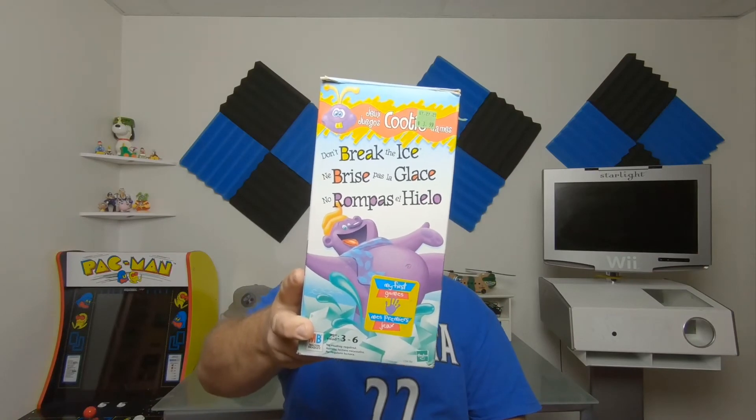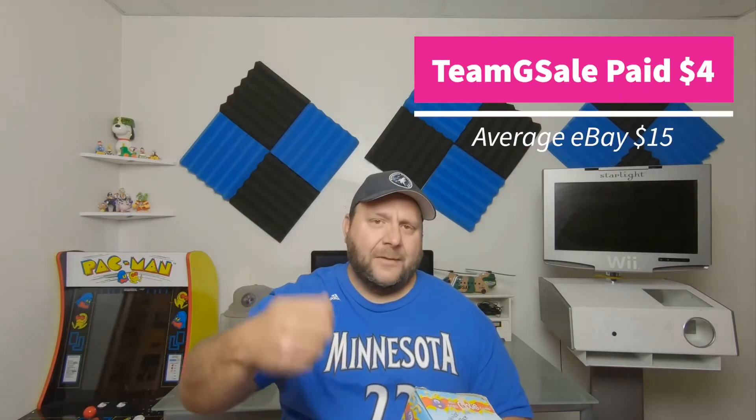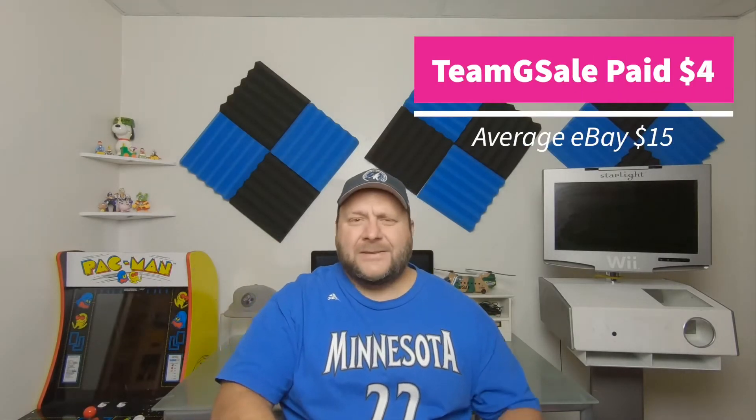This is a really fun game. We had a copy but it broke — because in this game you're whacking things with a rubber or plastic mallet and they break really easily. So I'm happy to get this one back because the kids love it.